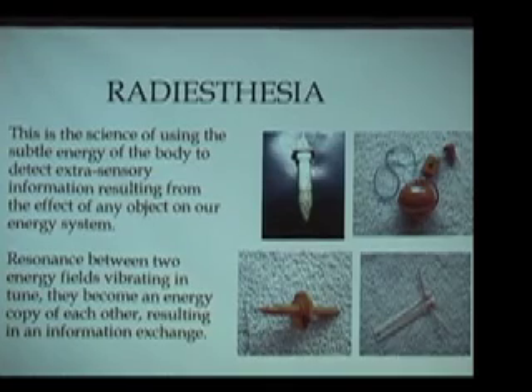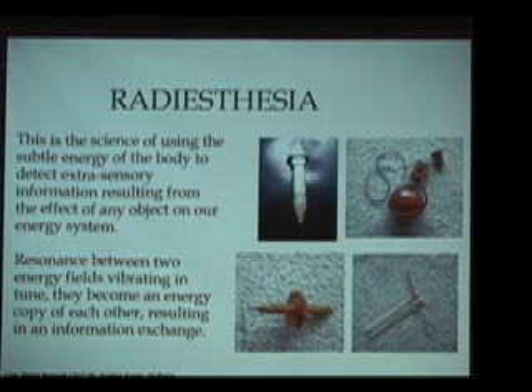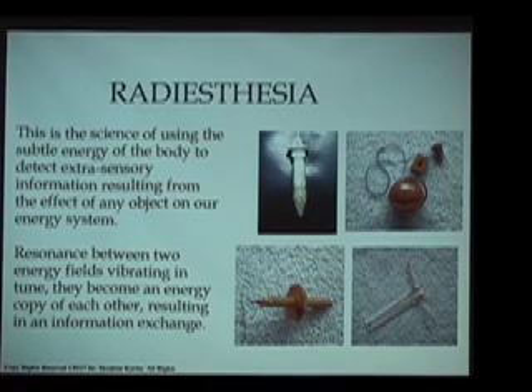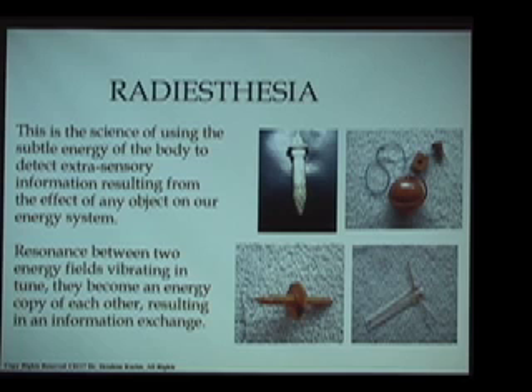In the East, they might call it chi, ki, or prana. It has different names in different places around the world. But these vital energies, although they cannot be detected by modern electromagnetic scientific equipment, nonetheless exist and have a powerful effect on all living beings. So radiesthesia is the term we're going to be using, connected both to modern European work and to the ancient Egyptian science of energy.